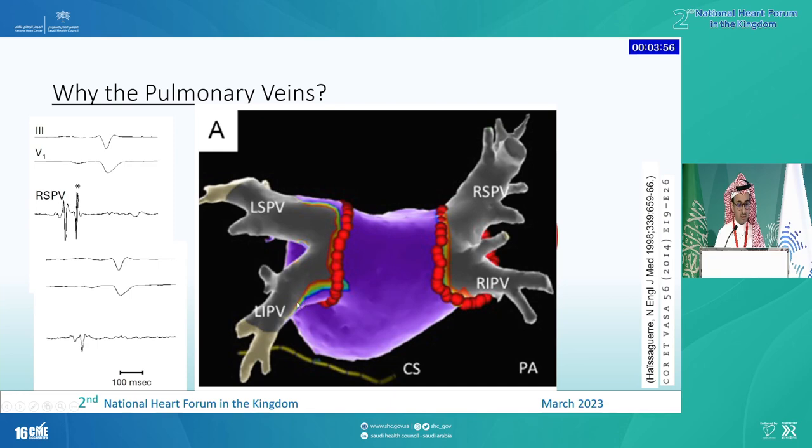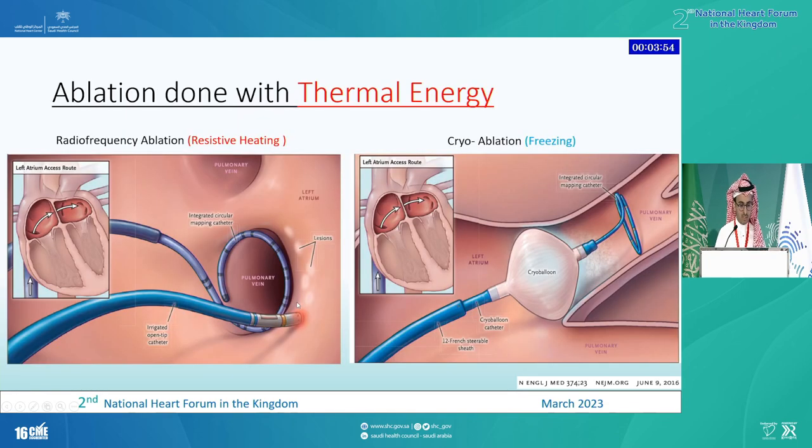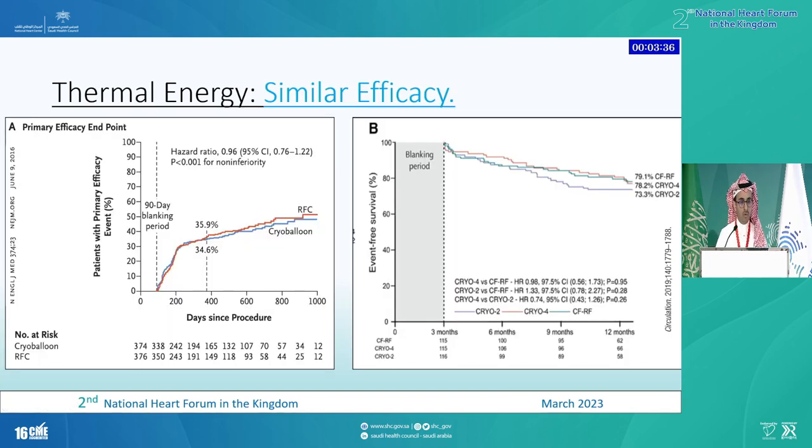We try to isolate the veins through ablation. The way we have been doing it since the start is through using thermal energy — either radiofrequency with resistive heating using a catheter doing point-by-point ablation, or cryoablation with freezing. It's purely thermal energy. Looking at efficacy, they are more or less equal — the Fire and Ice study and the Cirtousse study show at one year we reach about 65% to 70% free of symptomatic AFib when we use thermal energy.